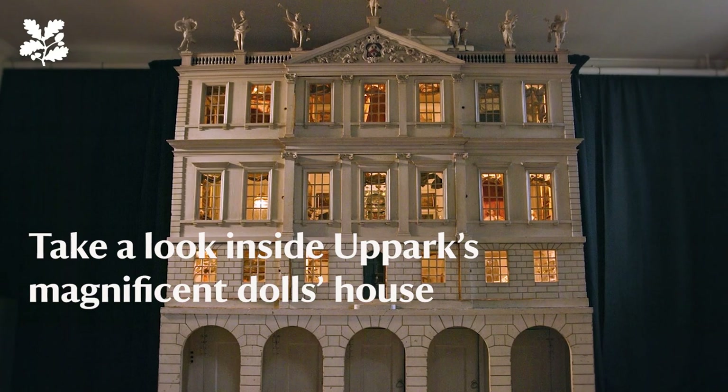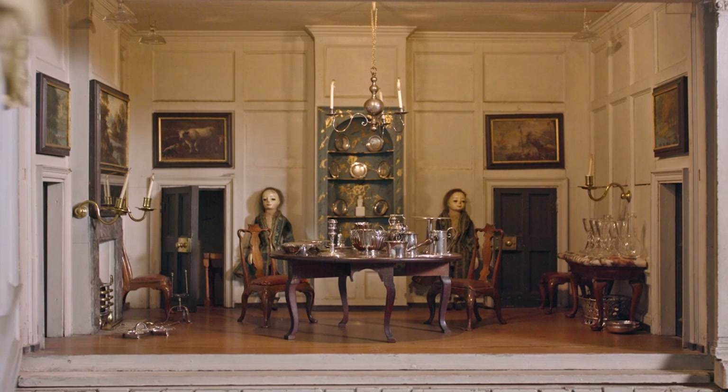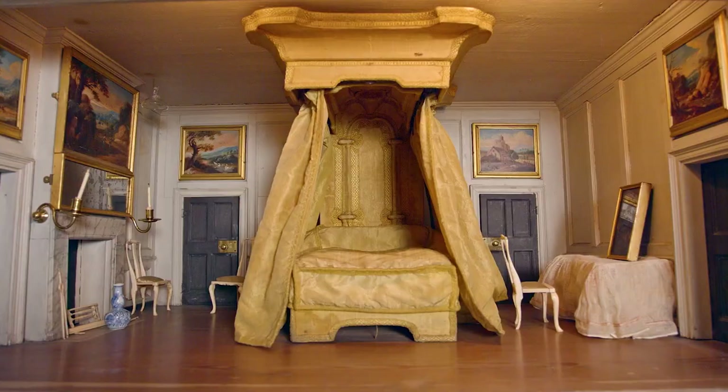Here we have our Parks Dolls House, an exquisite 18th century house of the highest stature in craftsmanship. It is one of two that are in the National Trust collection but is regarded as one of the best surviving 18th century Dolls Houses in the world.